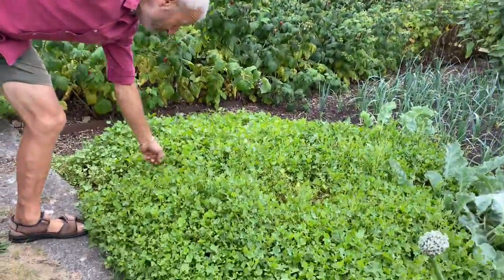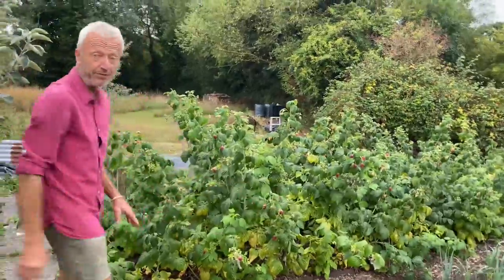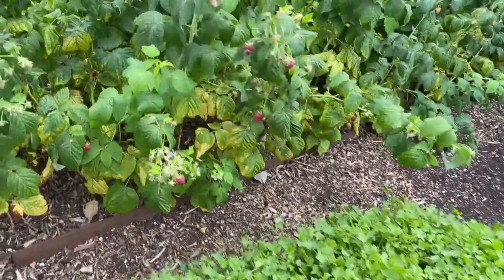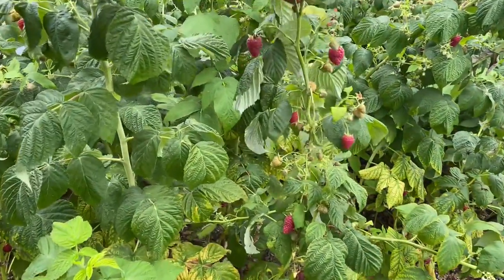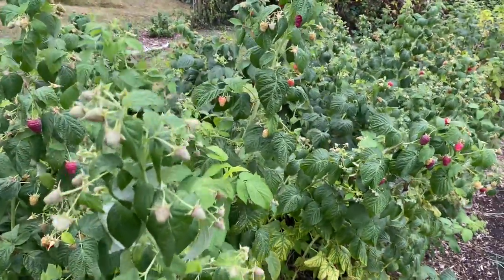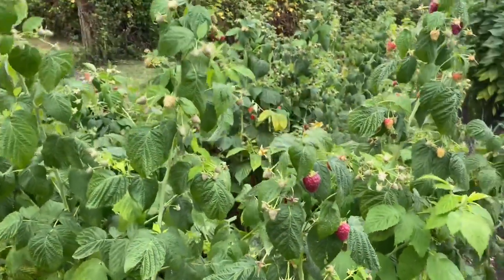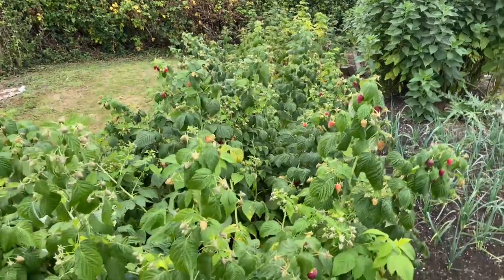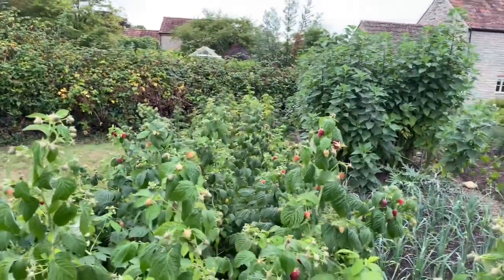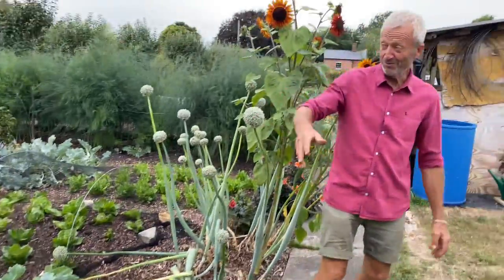This is a different type of sorrel called buckler-leaved, with a really lovely flavor of lemon. We put that in the salad bag — it's perennial, that's a 10-year-old clump. And the raspberries, in their sixth summer, this is a beautiful variety called Joan J which makes very large fruit. They've suffered a bit of sunstroke in the recent heat — we had temperatures in the low 30s, high 80s Fahrenheit, even up to 93°F, 34°C was our hottest. The raspberry doesn't like it too hot and it likes moisture at the roots. They're good this end where I've watered, not up there where I haven't.